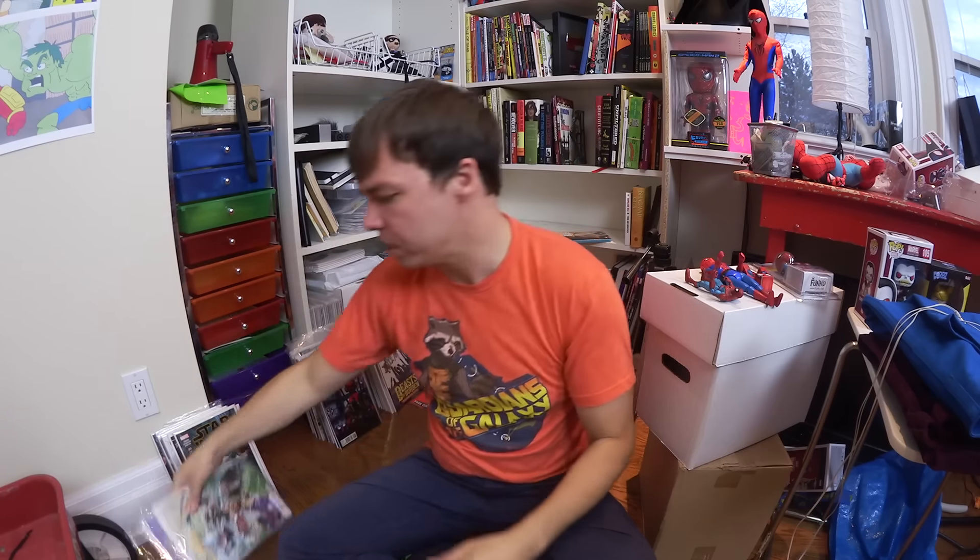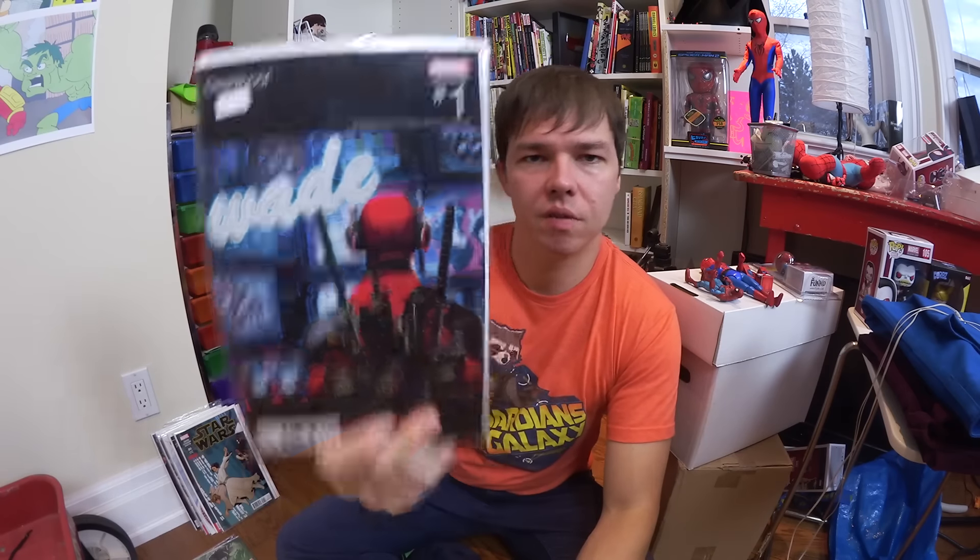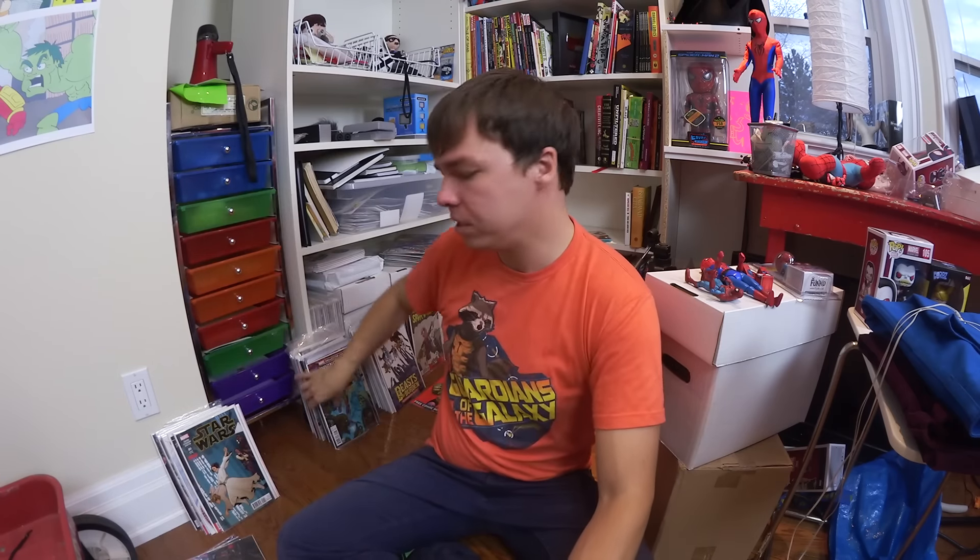These got mixed in because I bought them while I was in California — they're just my regular picks for the week so they don't count. I will show you this one though: the Deadpool number one hip-hop variant. I'm collecting these hip-hop variants like crazy now.